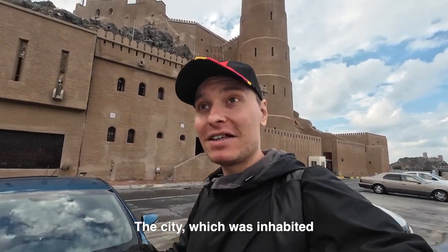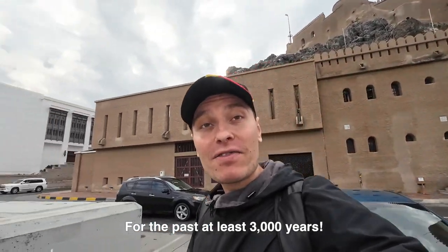Hi from Muscat, the capital of the Sultanate of Oman, the city which has been inhabited for at least the past 3,000 years.